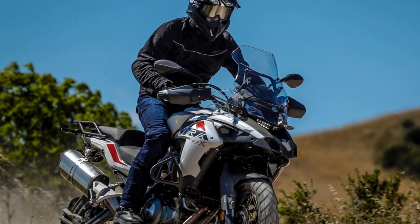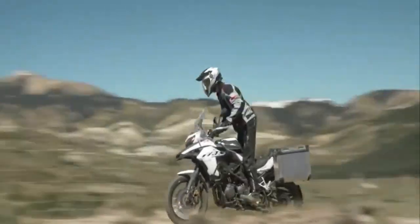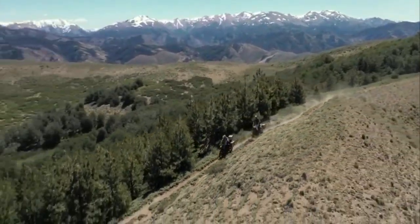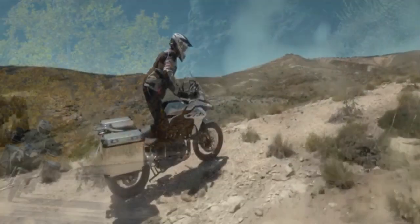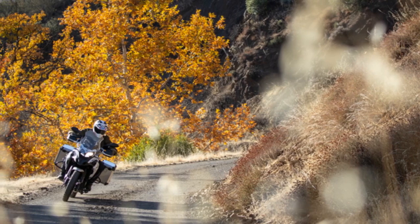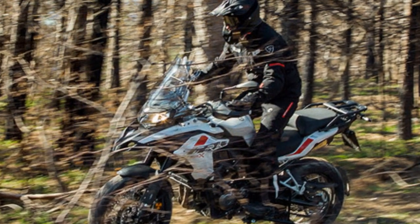In the realm of adventure touring motorcycles, the Benelli TRK 502X offers an attractive package. With its rugged design, capable engine, comfortable ergonomics, and advanced electronics, it caters to riders seeking versatile on- and off-road experiences. Whether embarking on a long-distance journey or tackling challenging trails, the TRK 502X proves to be a reliable and enjoyable companion.